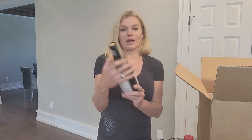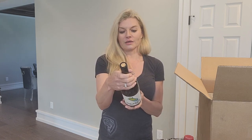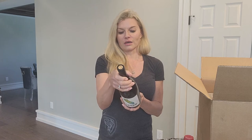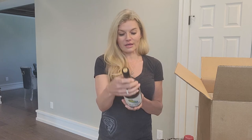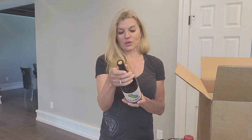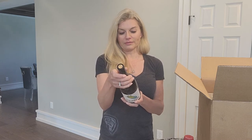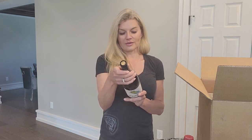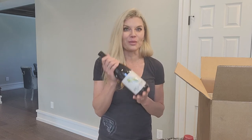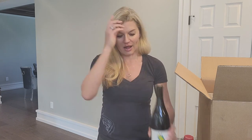This one is called Mealy — very interesting bottle. It is from South Africa. I think that's the first time I've ever seen a South African wine from Dry Farm Wines, but that's really cool. The varietal on this one is 100% Cinsault — never heard of that. This one has only 0.4 grams of sugar per liter, and this one has 11% alcohol.